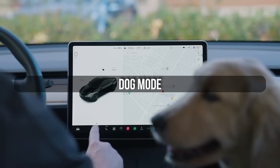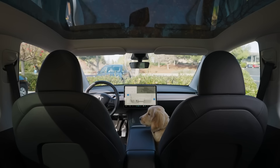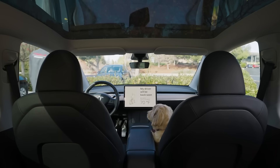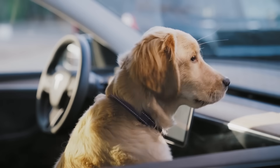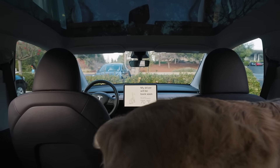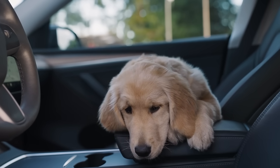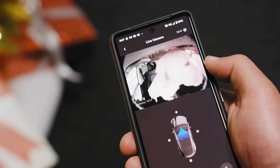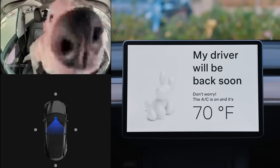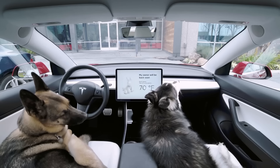If you have a pet, here's a feature you absolutely need to know about: dog mode. During summer, this mode is crucial. One button keeps your cabin at a comfortable temperature while you step away, and the screen displays a message telling people outside that your dog is safe and the temperature is being maintained. This might stop animal rights advocates from calling the police — but it's not guaranteed.